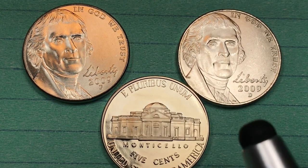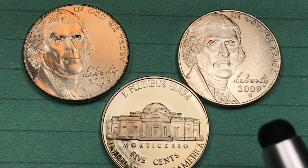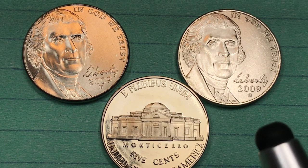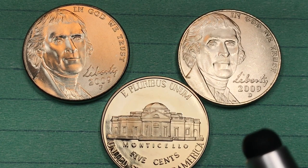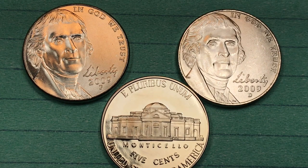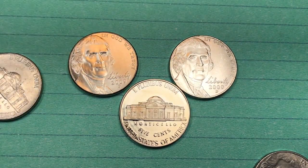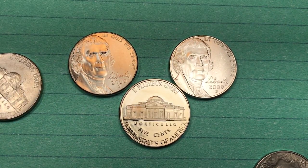You could get all of these coins — the best San Francisco, the best Denver, the best Philadelphia, the best Philadelphia satin finish, and the best Denver satin finish — for under a thousand dollars: the best nickels ever from 2009. There's another reason they may not be that expensive, and that's because so many coins were produced in 2009.